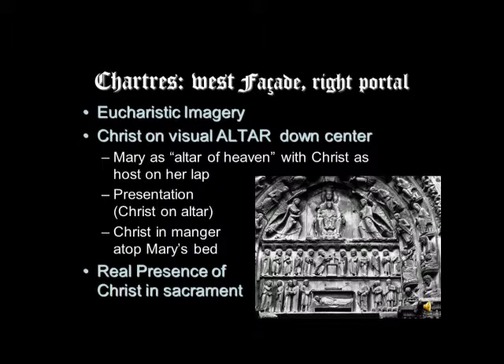Let's take this and look at it vertically. At the very bottom, we have Christ newborn, seated on what appears to be a table-like structure — it's Mary's bed, but it works as a kind of visual altar. Christ wrapped in his swaddling clothes is lying there like the bread would lie on the altar during the Mass. Up above, you see him standing on an altar, being recognized. And then up above, we see him in heaven as it were — as the Eucharistic bread and wine, the sacrificial victim on the altar of heaven, which is actually his mother's lap. All of these refer to the real presence of Christ in the sacrament — the bread and wine of the communion service are actually the body and blood of Christ.